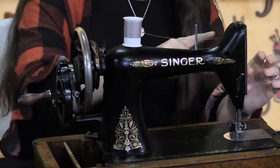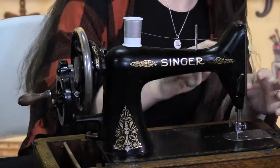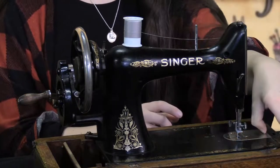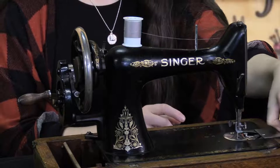Here you can see I have the machine threaded — thread goes here, up, down, through the side, over and down to the needle. I also have the drop bobbin — it goes right in here.